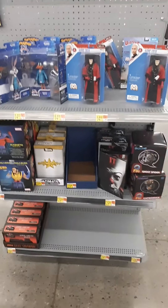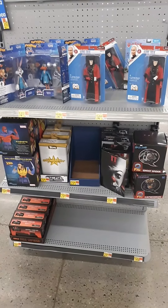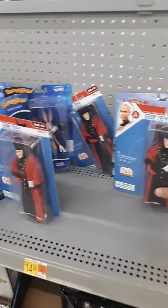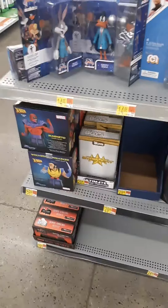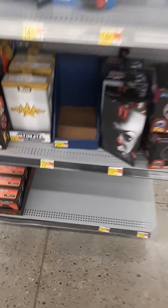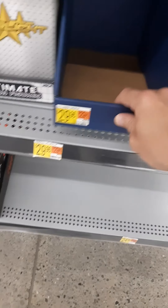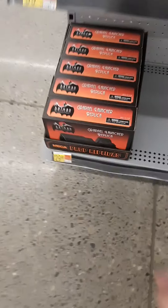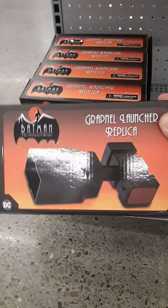As usual we're going to start with this end cap here. I remember the last time I came here they had like all of these figures, a whole bunch of them all lined up. But now it looks like people have been buying them up. Looks like these ultimate gamer gremlin figures are all gone. They still got the usual back to the future stuff.